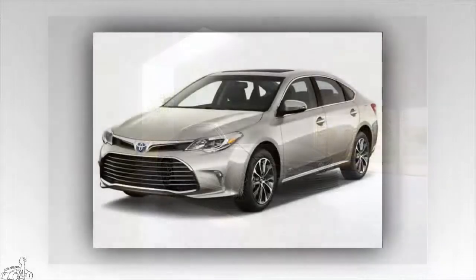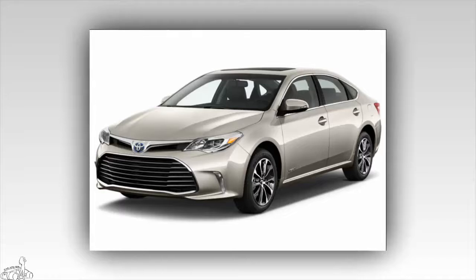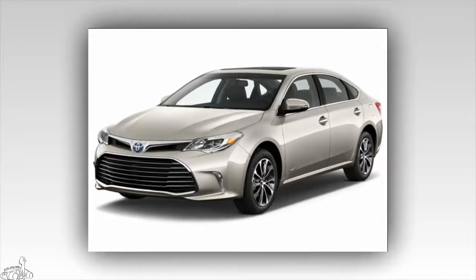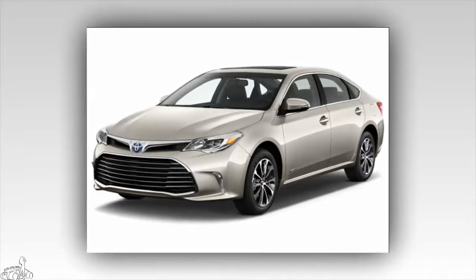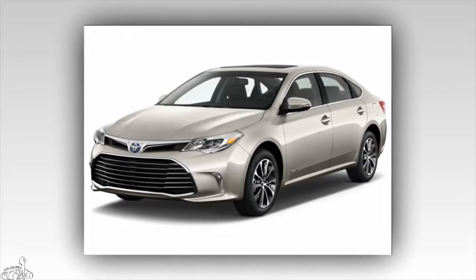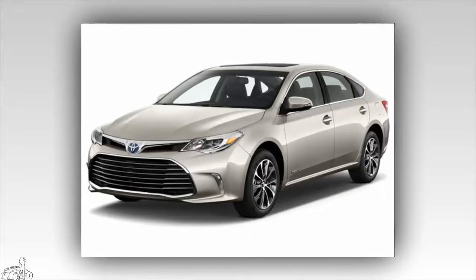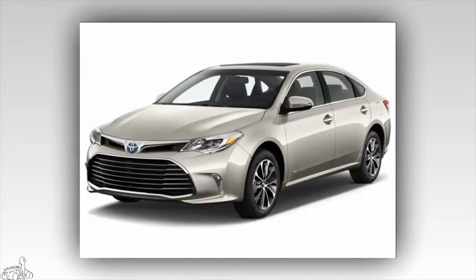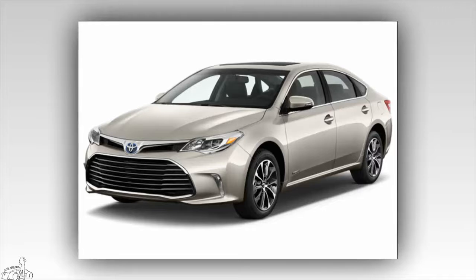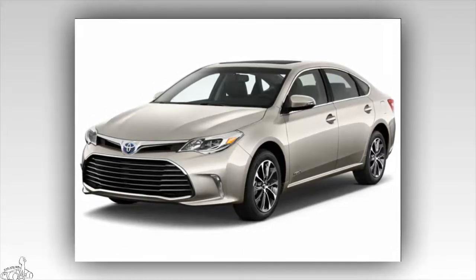Number 3: Toyota Avalon Hybrid 2017, 8.8 points. The car is highly rated in the leading segment for interior comfort, smooth running, and fuel economy. The hybrid 2.5-liter model has a combined consumption of only 5.9 liters per 100 kilometers, significantly lower than the 9.8 liters per 100 kilometers of the 3.5-liter V6 gasoline version. Starting rates range from $37,300 to $42,600.